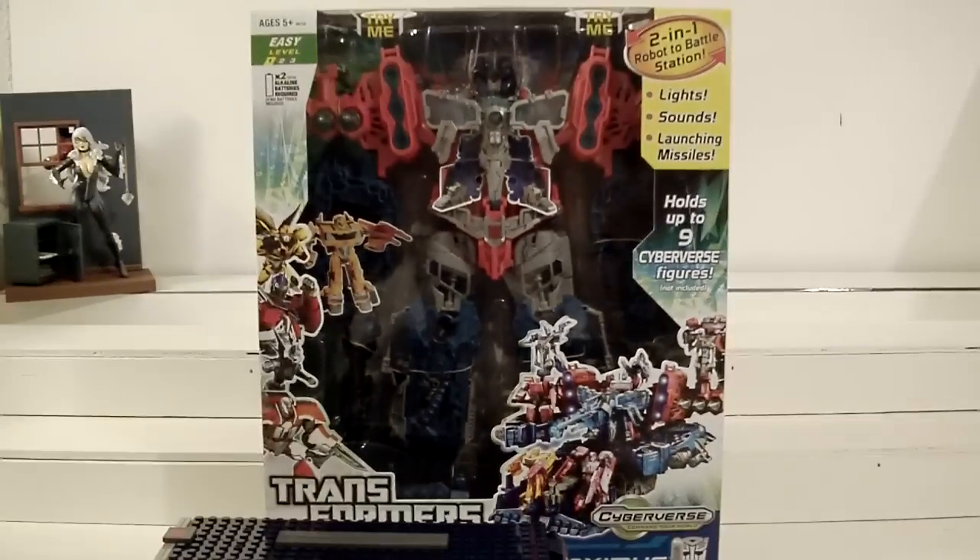Hey, what's up fellow YouTubers, fellow toy nuts and toy collectors — this is Starscream 1988, and today I bring you my 31st toy haul of the year. Today is Tuesday, and as you all know, Tuesday is my Tuesday's Toy Hauls. So without further ado, let's see what goodies I got this week.